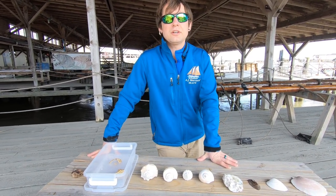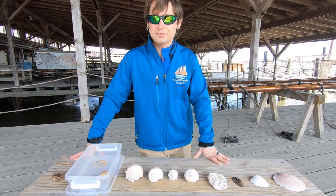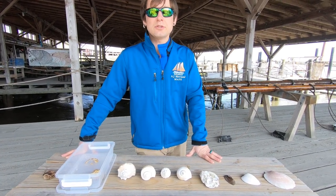Do you have any collections of shells at home? If you do, please post a picture of them in our comments section below. This has been Josh at the Bayshore Center, bringing the Bayshore to you.